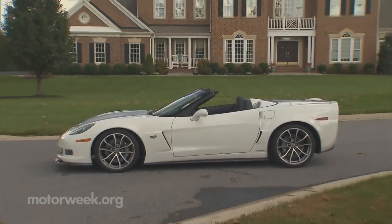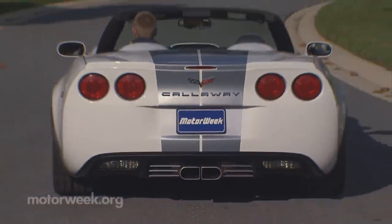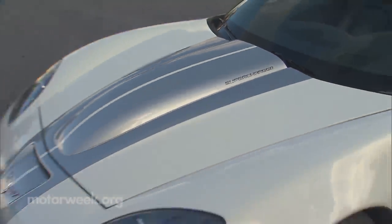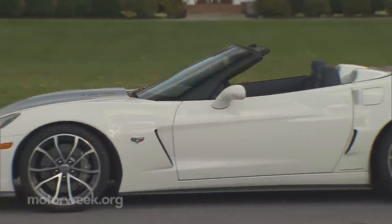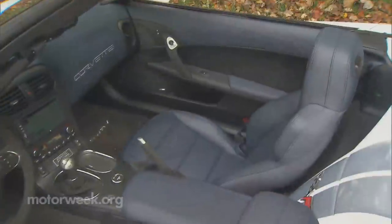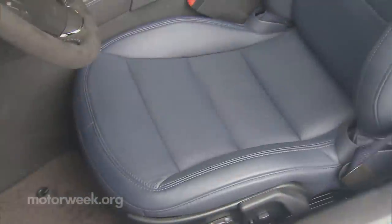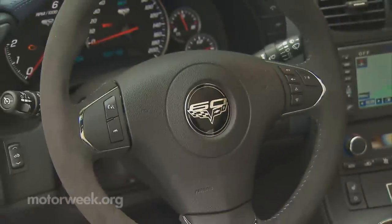Starting with Z06-style carbon fiber fenders, the 427 gets the full wide-body treatment. Callaway adds their Double D stainless steel exhaust system, carbon fiber power bulge hood, and of course an authenticating dash plaque. Buyers can then add a carbon fiber front splitter, rocker extensions, and rear spoiler. Inside, the 60th Anniversary 427 Corvette comes with a two-tone interior with colored stitching, comfortable leather buckets with special embroidery on the headrest, and Alcantara leather throughout.